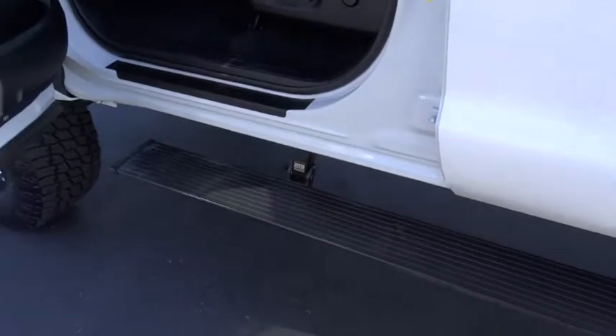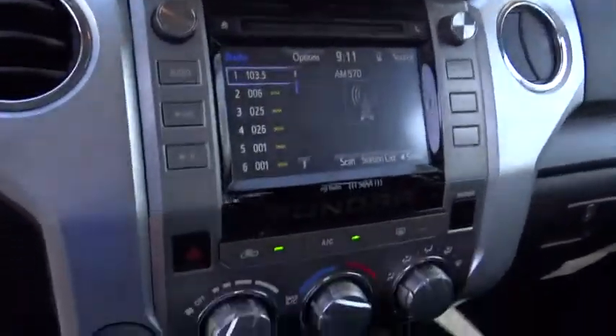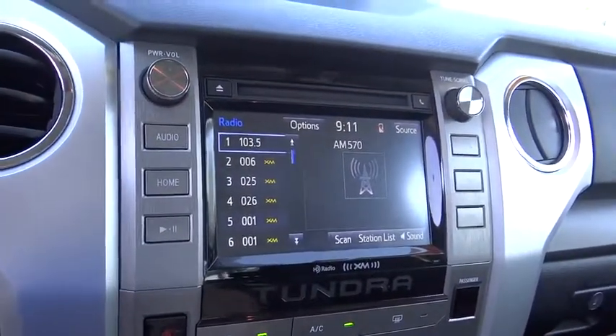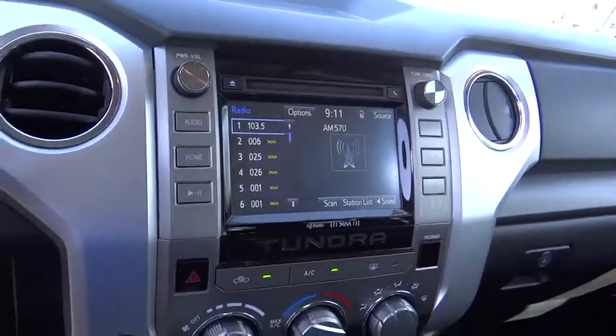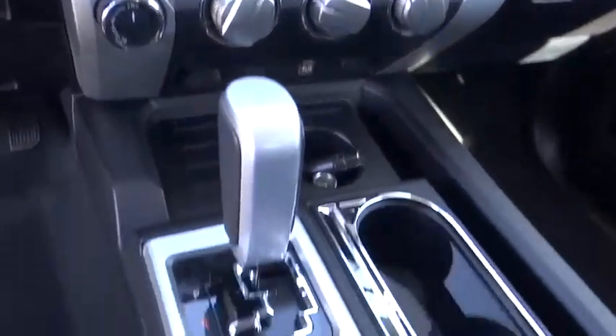Traction control, dual airbags, power steering, four-wheel disc brakes, center armrest, power windows, rear window defroster, electronic stability control, fog lights, CD player, trip computer, tachometer, overhead console, brake assist, panic alarm, remote keyless entry, front reading lamps, tilt steering wheel, driver vanity mirror.